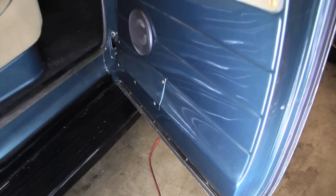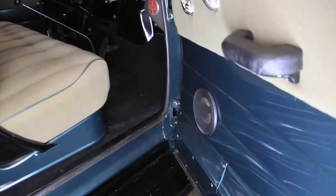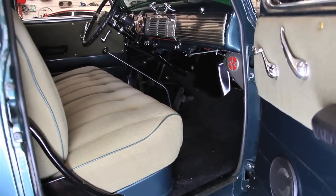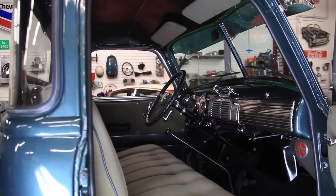The GMC is nicely finished on the inside, as you can see. The interior looks really good. The dash looks good, door panels are great, it's carpeted, it's well-finished. Nice.